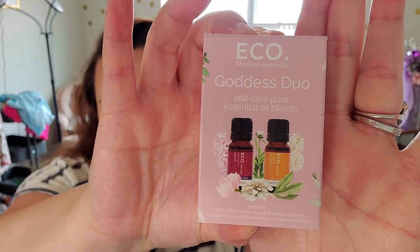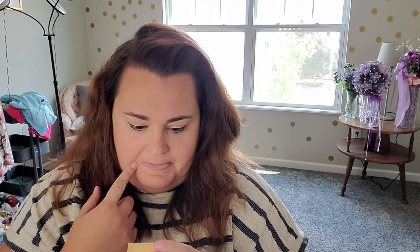I'll probably put that in the giveaway box for someone who would be more excited about it. Our second item is Eco Modern Essentials self-care pure essential oil blend — the Goddess Duo. Treat yourself to a luxurious aromatic self-care ritual. Take time to replenish every day and let yourself be soothed by the benefits of aromatherapy. Diffuse throughout the day, blend with a carrier oil to use as a natural perfume, or add a few drops to your bath to unwind. MSRP is $40. One says Calm and one says Women's Blend.